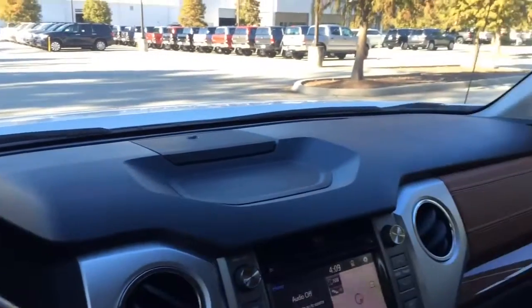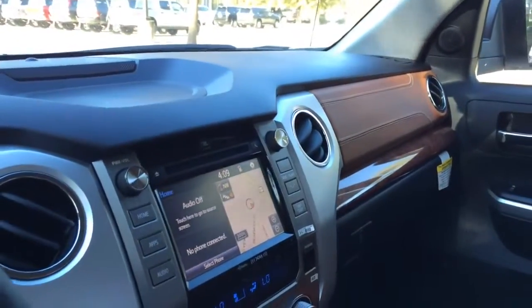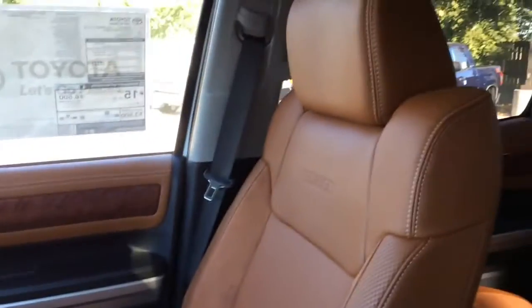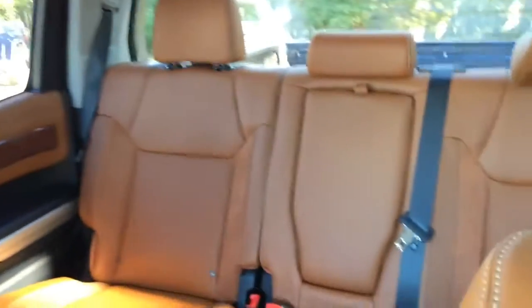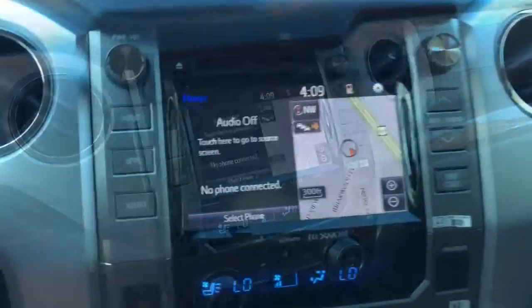Here is a closer look at the dash. This particular model comes standard with the Entune premium JBL audio system with a 7-inch high-resolution touch screen display that features navigation and app suite. It also includes the Entune premium audio system with JBL speakers and amplifier for a better sound experience.